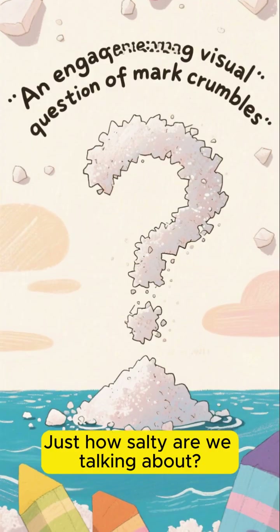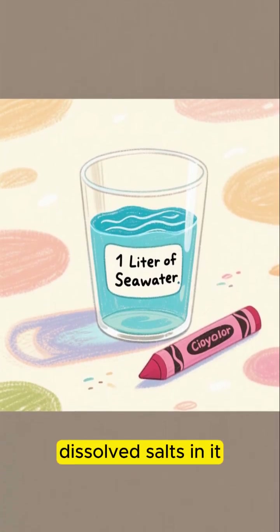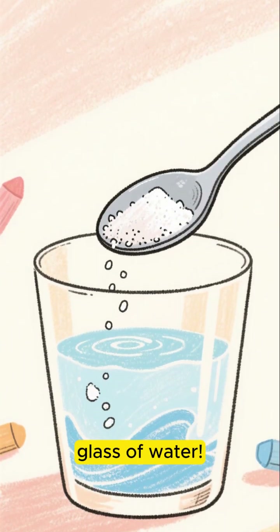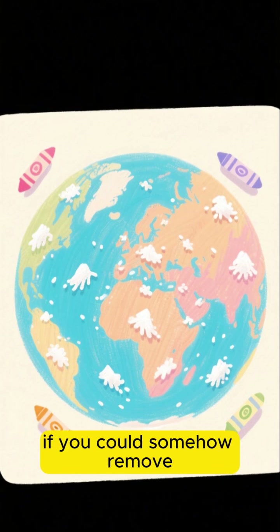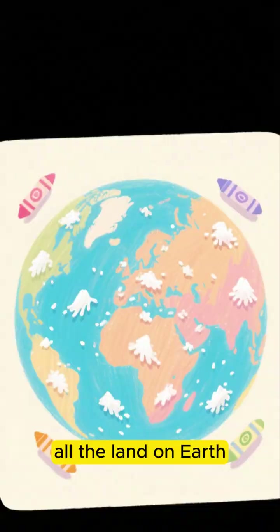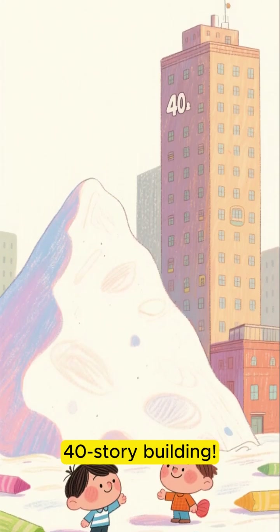Just how salty are we talking about? On average, if you took one liter of seawater, you'd find about 35 grams of dissolved salts in it. That's like stirring a heaping tablespoon of salt into a large glass of water. Here's a mind-blowing fact to put it in perspective: if you could somehow remove all the salt from all the oceans and spread it evenly across all the land on Earth, it would create a layer over 500 feet thick — taller than a 40-story building.